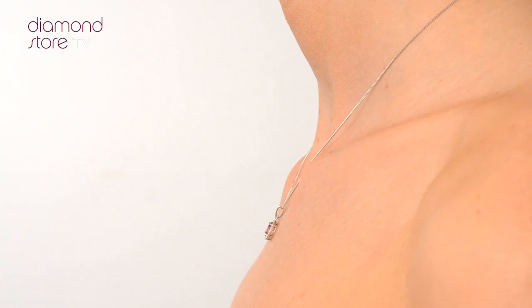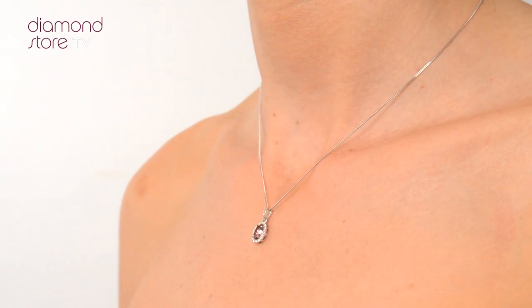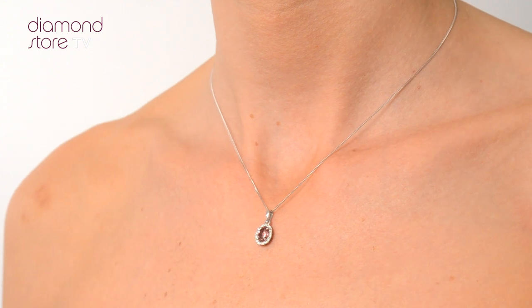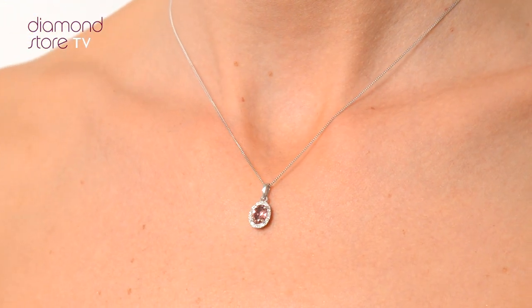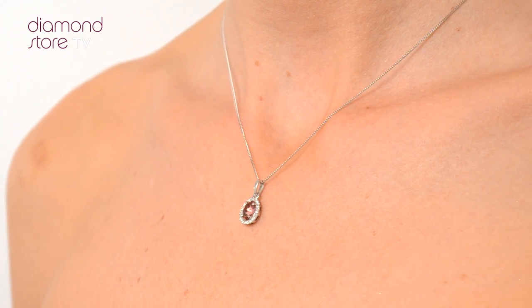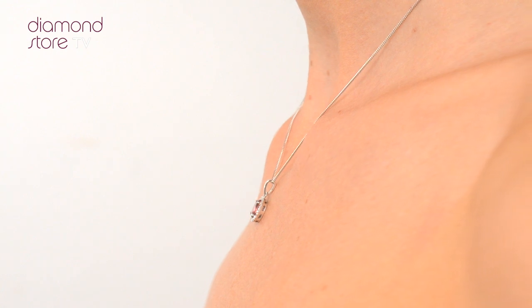We don't just sell jewellery, we make it! Each necklace or pendant is handcrafted and hallmarked in the UK, fully backed by our 5-year guarantee and presented with an insurance certificate. The Diamond Store is one of the UK's highest rated online jewellers.